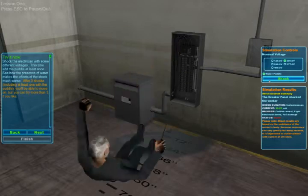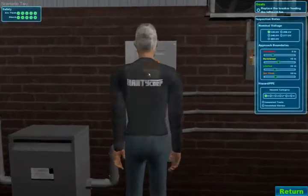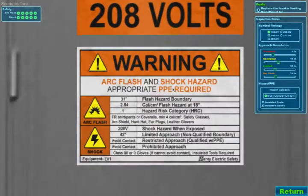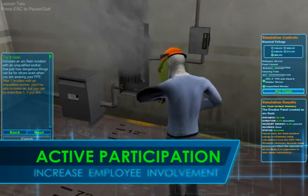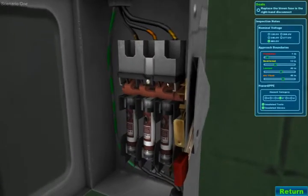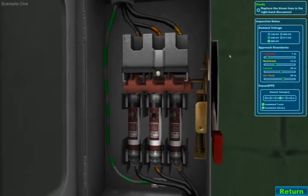Electrical Safety Sim Low Voltage transitions your safety training program from passive listening to active participation, increasing employee involvement and retention of concepts. Combining leading-edge video game technology and interactive training techniques,